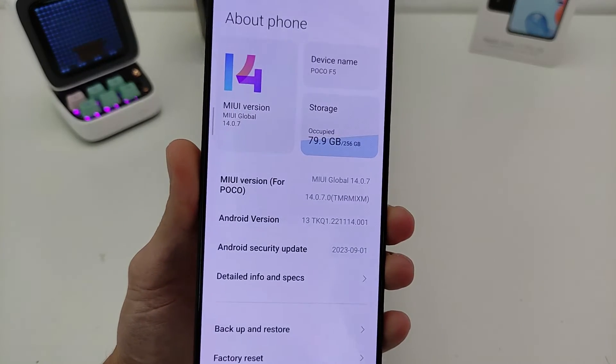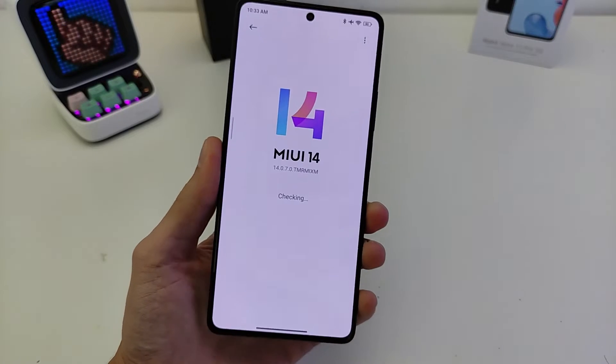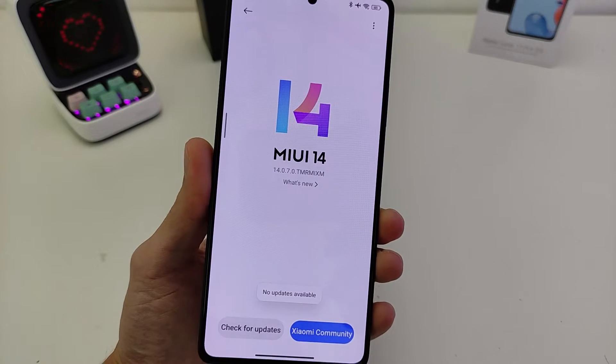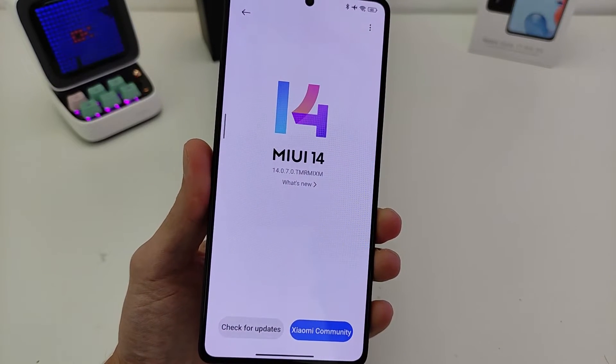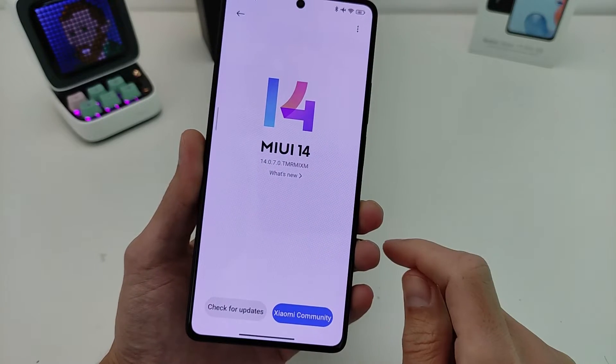Hi guys, this is smartphone POCO F5. In this video I will show the new update MIUI 14.0.7.0 Index MI Global Version Firmware.